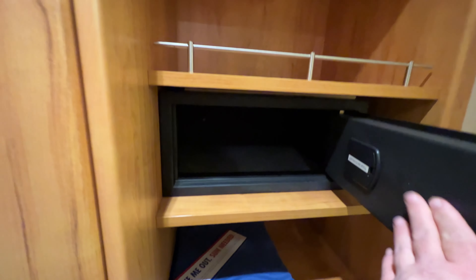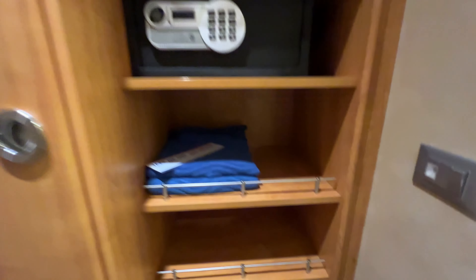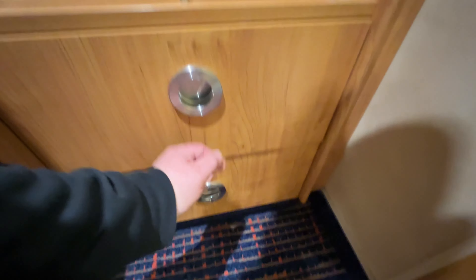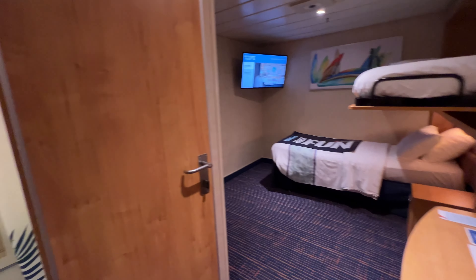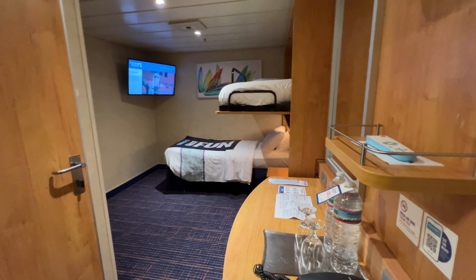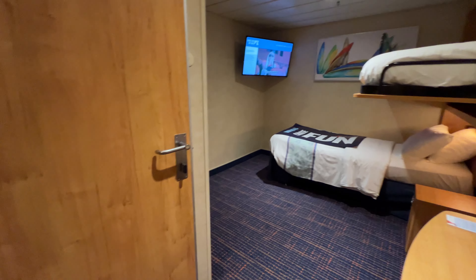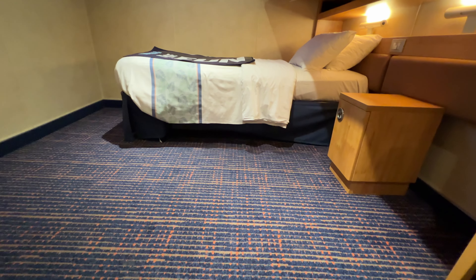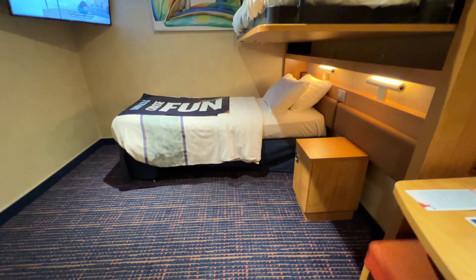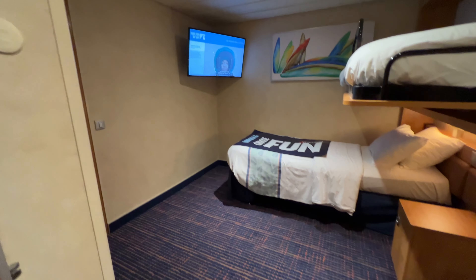The safe could probably hold a very small laptop or tablet. You have two towels for use at the pools or the beach, and there are several drawers here. This cabin only sleeps two, so you don't have a lot of storage space — it's only going to be adequate for two persons. One thing to know is you can usually slide your suitcases underneath the bed, but in this cabin you have enough space to put them at the end of the bed.